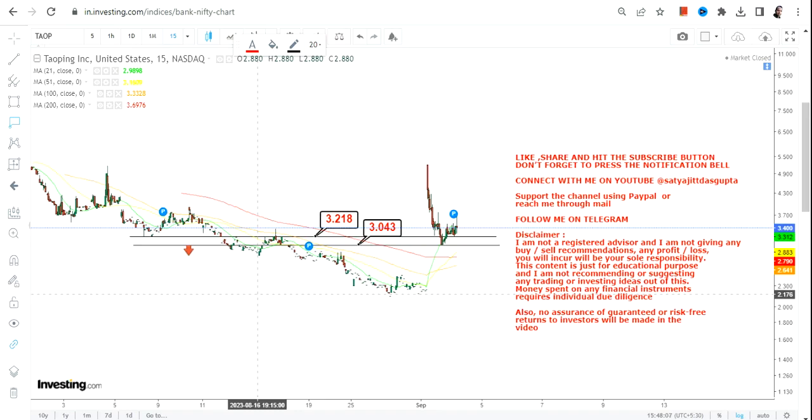Try not to trade below $3 dollar. The overall trend is on the downside, and whatever you can see right now is just a trading upswing, valid for this specific time only. This upswing will only continue if TAOP stock sustains above both $3 and $3.2.